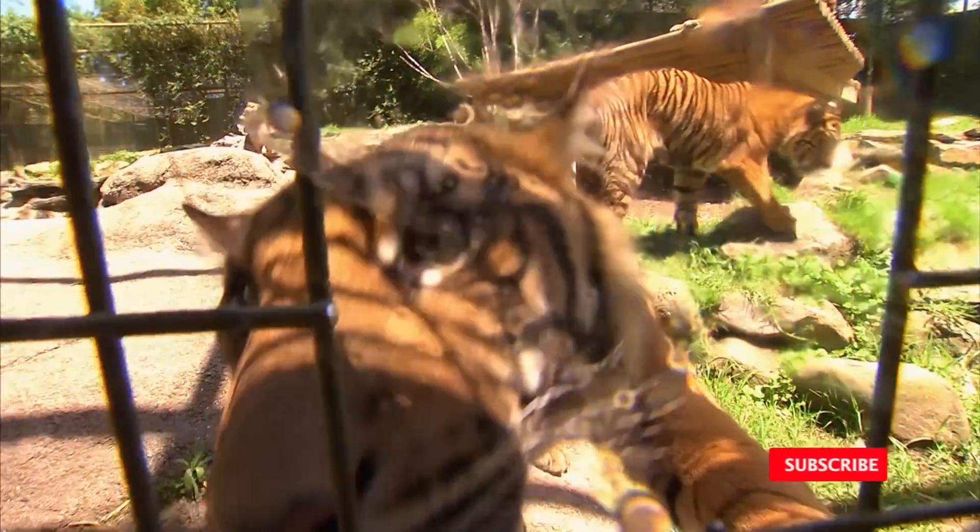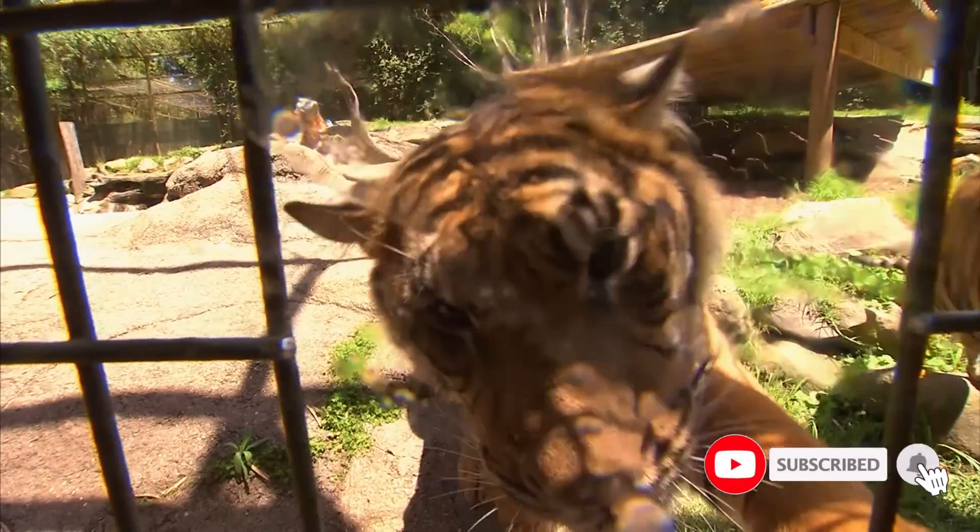I've done plenty of dentals on cats, but never on a really, really big cat with really, really big teeth. So it's going to be a really, really big challenge.